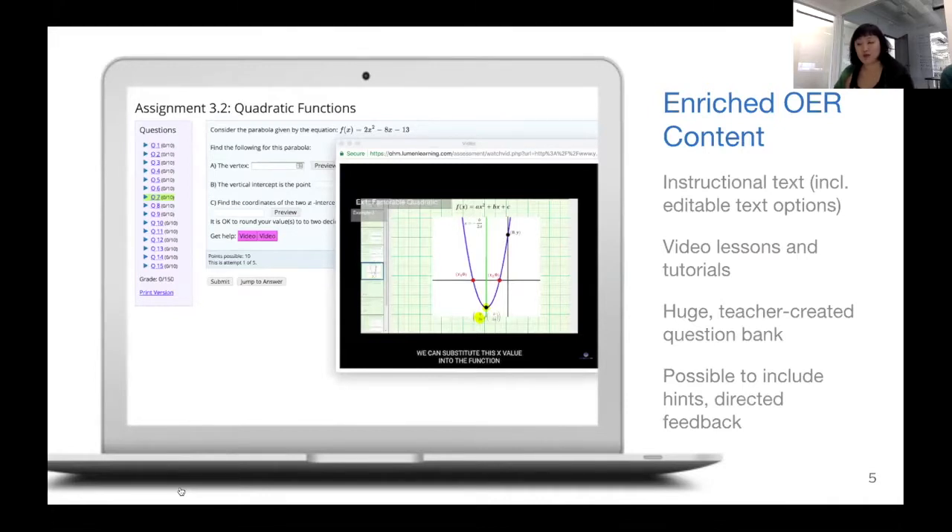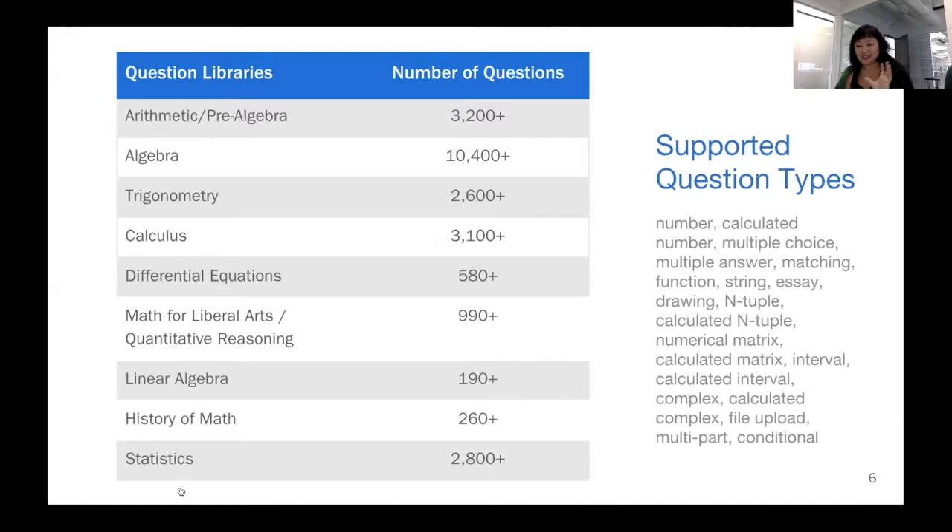Many of our courses through the Ohm platform also include an instructional text with an editable text option, which is great for faculty who want to make that content suited for the way they want to present materials. There are also many video lessons and tutorials, all openly licensed, huge teacher-created question banks, and features such as the ability to input hints, direct feedback, and videos right inside the question itself. Our question library numbers are constantly growing as users contribute more, and we support a wide variety of question types — multiple choice, multi-select, number type, calculated, expression type, matrices, and more.